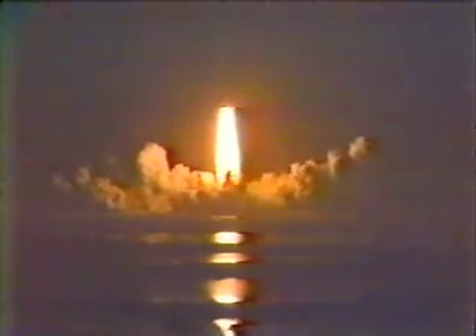We have ignition and we have liftoff, liftoff — 32 minutes after the hour and the shuttle has cleared the tower.